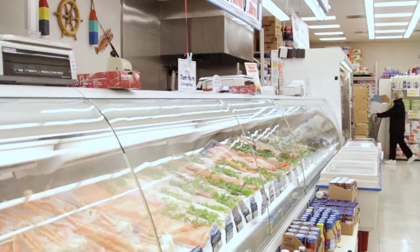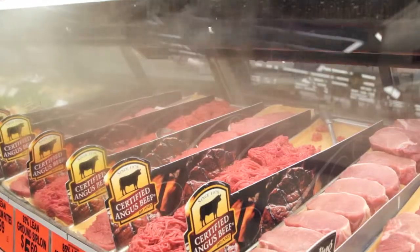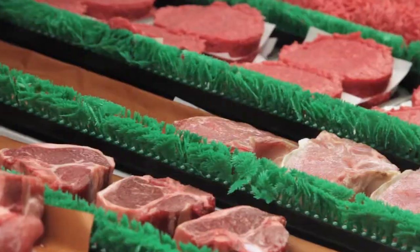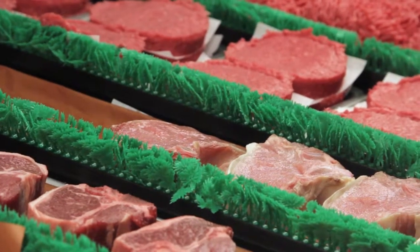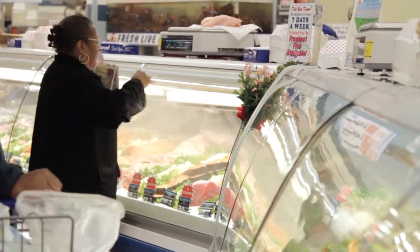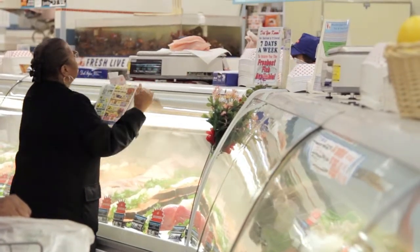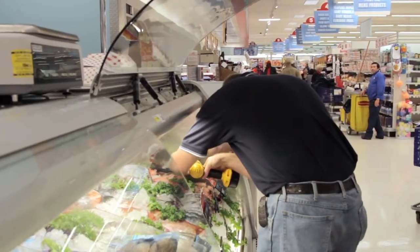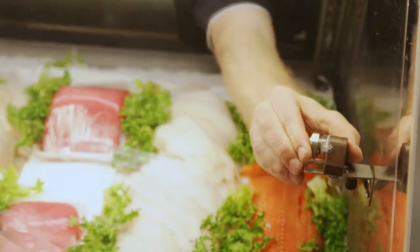This video will cover the types of equipment available to humidify your service cases. We will review the impact these units can have as it relates to the appearance and quality of the display. Then we will review how service case humidification adds to your bottom line. And maybe most importantly, we will end with maintenance programs that ensure you get maximum benefits from your equipment.